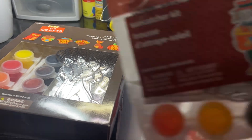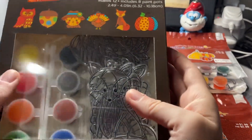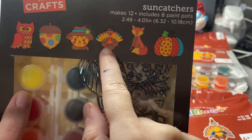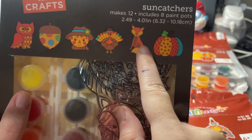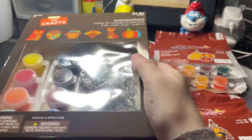Let me show you one more time — in the box we've got the owl, the acorn, the scarecrow, the turkey, the fox, and the pumpkins. I got two packs of those.